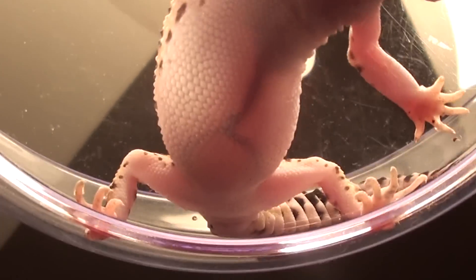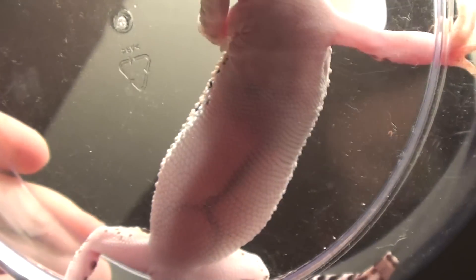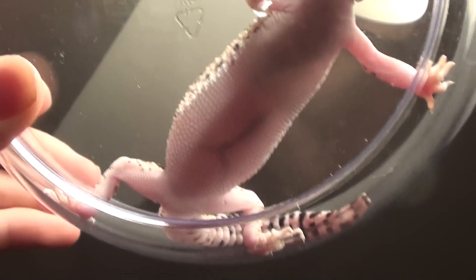Hey YouTube, I wanted to show you a view of a gravid female from underneath. There's one egg right here, and there's another egg right here. As you can see, it's high up on her body. So those are two eggs.